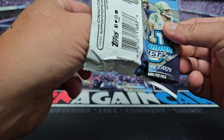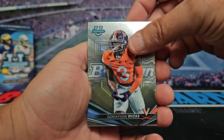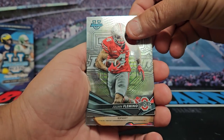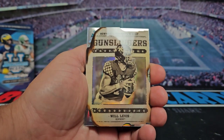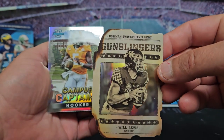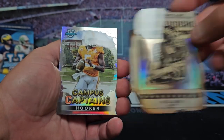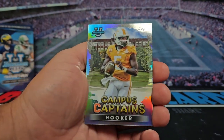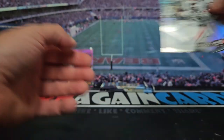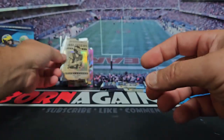Still looking for that auto. We got Don Tavaian Wicks, Julian Fleming. Oh cool, we got a Will Levis Gunslinger — I love the look of these, really cool looking, it's not numbered but some of them are. Very cool. We got Campus Captains Hendon Hooker and Keely Ringo refractor. Throw this Gunslinger in the back, I like that card.